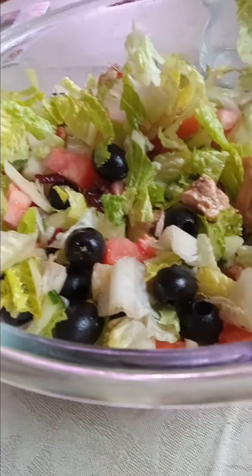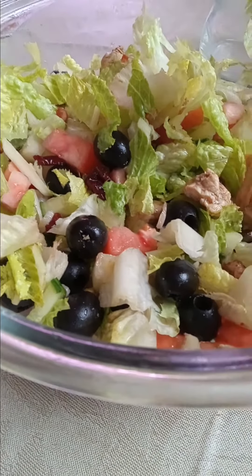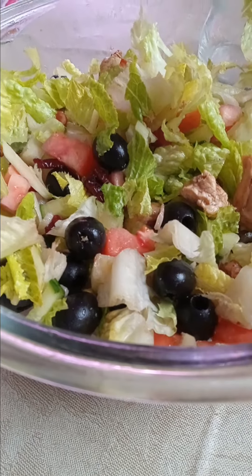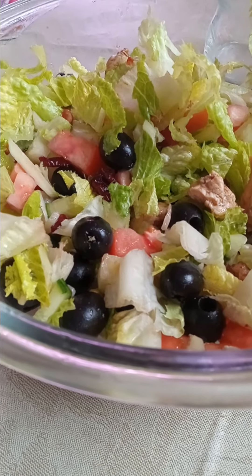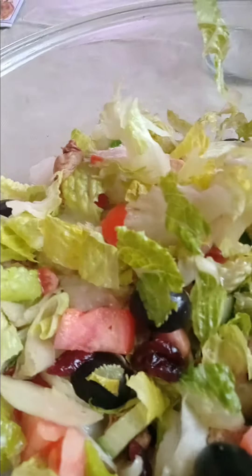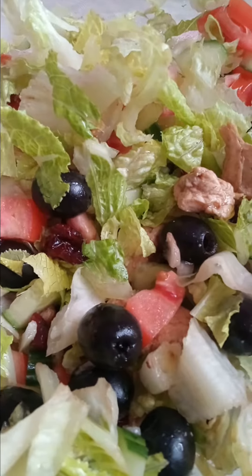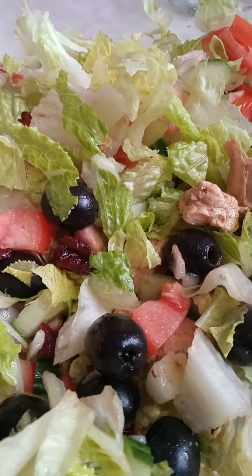This is a humongous bowl. I used, I think, two or three heads of romaine lettuce, a whole English cuke, two Roma tomatoes, about half of a medium onion sliced very thin, a can of black olives, about half a cup each of dried dates and dried cranberries, and eight chicken tenders.